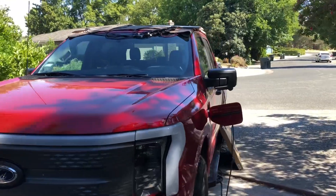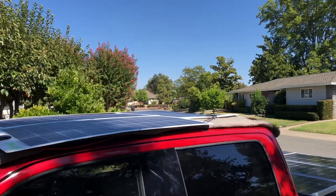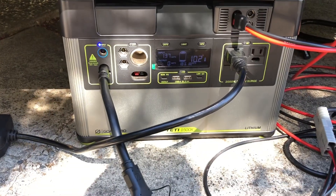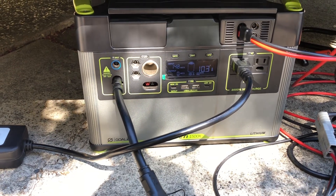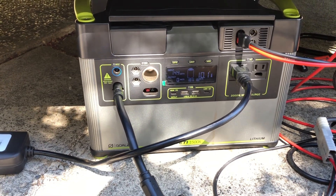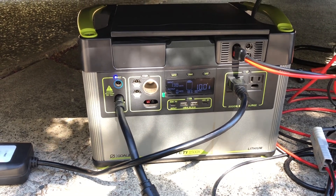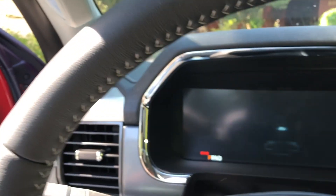It's after three o'clock and I believe the panels are now mostly in shade. I don't know how much more the battery is going to get — it's only getting 145 watts from the panels and the battery is at 18 percent. So I'll call it a day and see what we're getting.